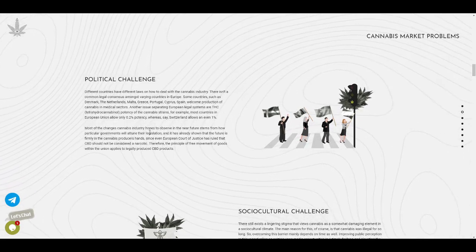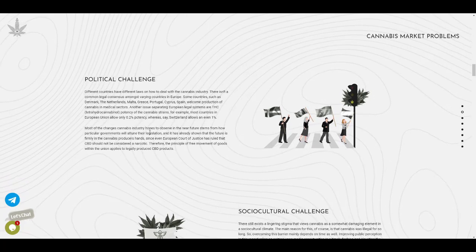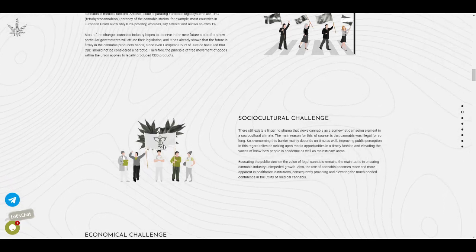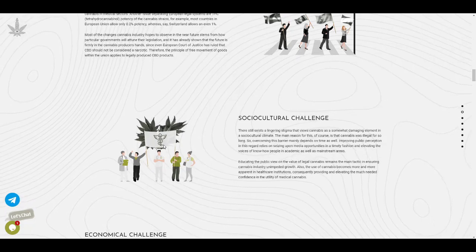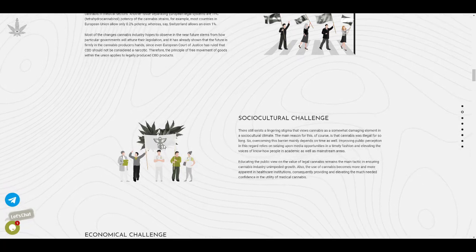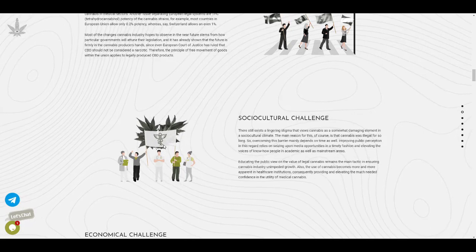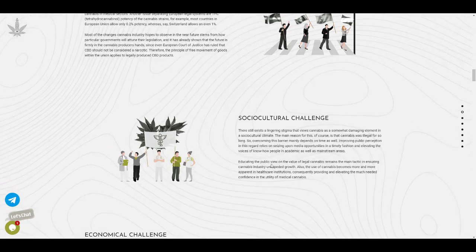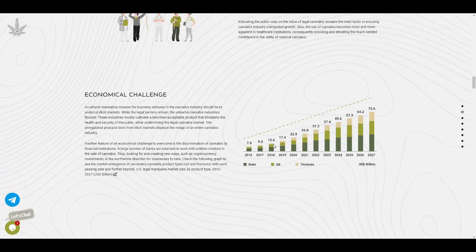Here are the problems the cannabis market faces. The first is political challenges — different countries have different laws regarding cannabis, and it's not completely legal in some states. The second is social-cultural challenges — some people still think cannabis is a damaging element in social culture, largely because cannabis was illegal for so long. Overcoming this barrier depends on time, improving public perception, seizing media opportunities, and educating people through academic and mainstream channels.